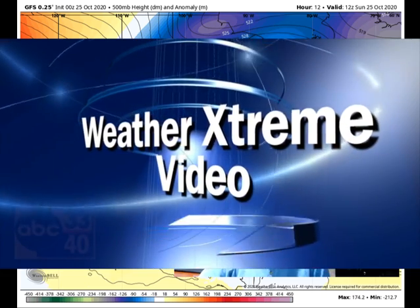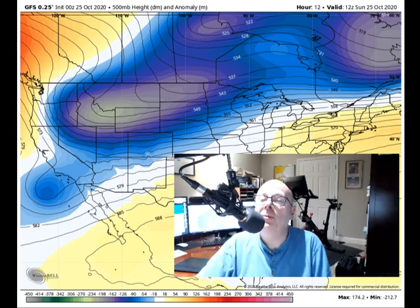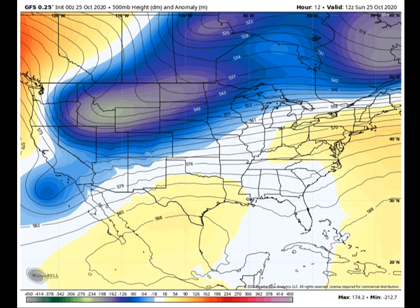Here's your weather video for this Sunday, October 25th. I'm meteorologist Bill Murray. We've got Tropical Depression 28 in the Western Caribbean. It'll be moving into the southern Gulf of Mexico, becoming Tropical Storm Zeta later today, and will affect the northern Gulf Coast later this week. We've got lots to talk about, so let's get right to it.